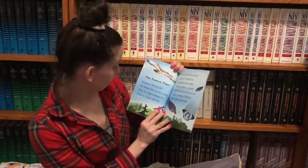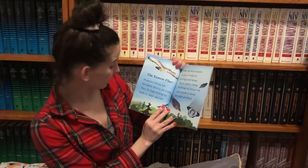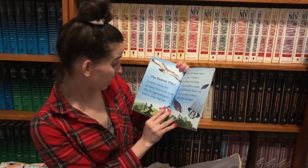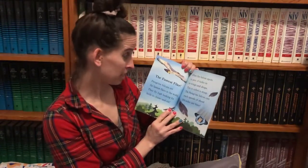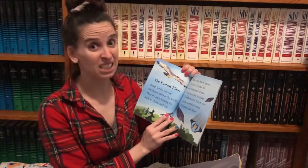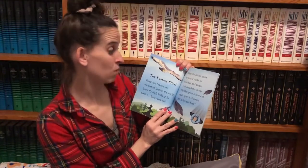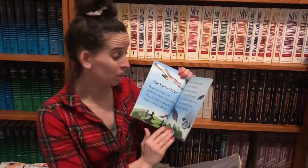The fastest flyer. Peregrine falcons are the fastest flyers in the world. They fly high looking for birds to chase and eat. When the falcon spots its prey, it tucks in its wings and drops. This is called a stoop. The peregrine falcon can reach speeds of about 200 miles per hour.